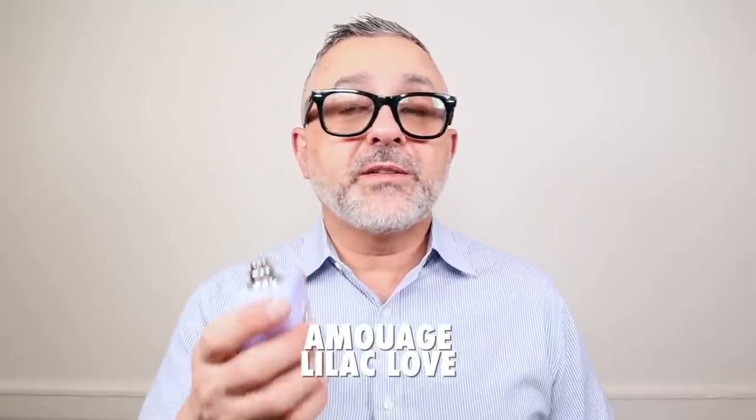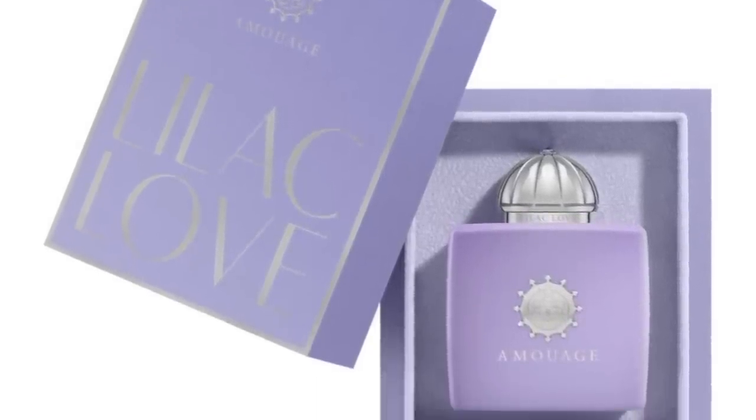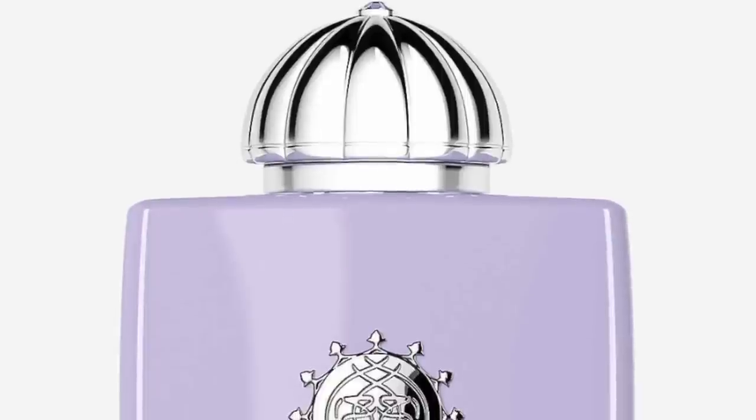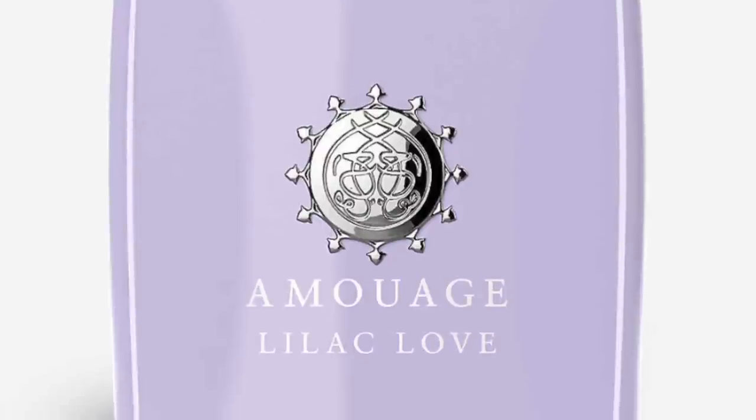At number two, it's Lilac Love from the House of Amouage. This is so fantastic, a really wonderful fragrance. It's about lilac, cacao, and heliotrope — these three notes dominate. This would have ended up at number one, but it's mostly a little stronger with the lilac versus the heliotrope, so I put it at number two. It's a super delicious gourmand fragrance — an amber floral, gourmand floral with lilac. Cacao is like a powder dusting on top of all the flowers: lilac, heliotrope, gardenia, tonka beans, vanilla, iris, peony, jasmine, and rose. Lilac Love from Amouage.